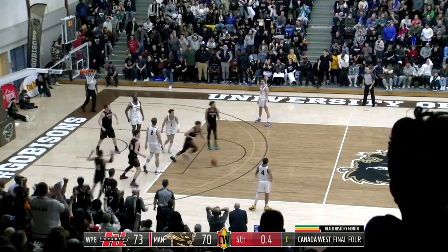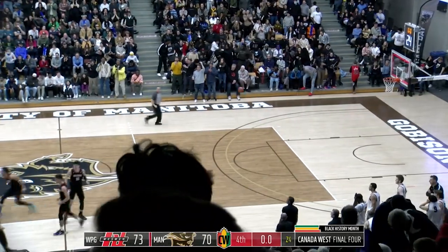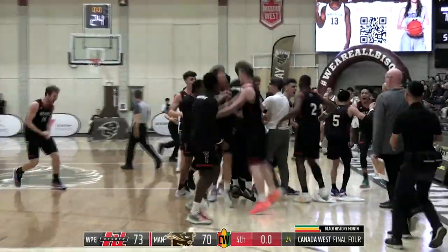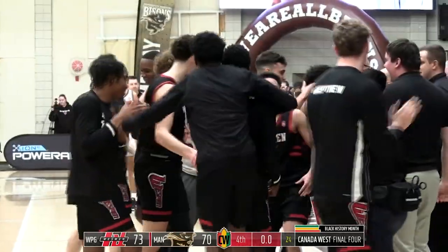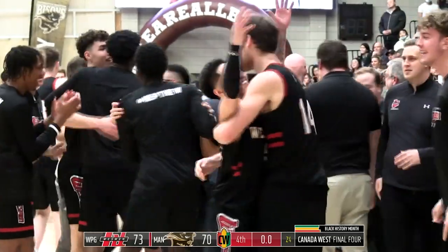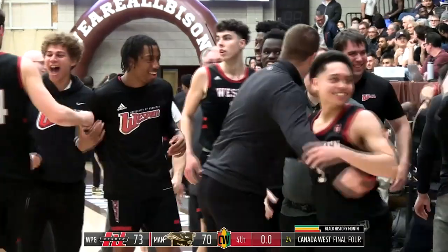Scramble for the rebound — Gordo's got it. There's your ball game, ladies and gentlemen. The Winnipeg Westman beat the Manitoba Bisons, 73-70 here at the IGAC. They pour off the sideline and celebrate. What a ball game. They win the Canada West semi-final. And away they go.